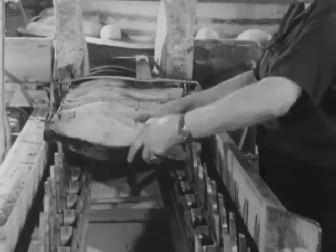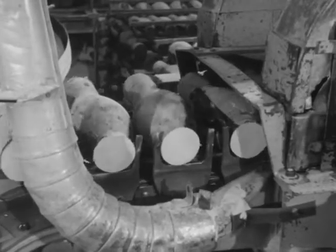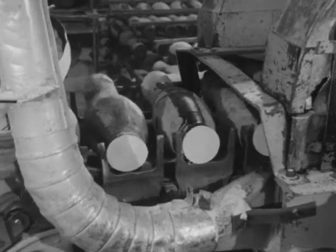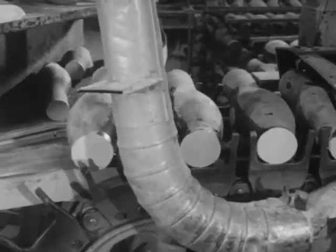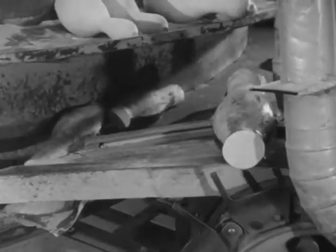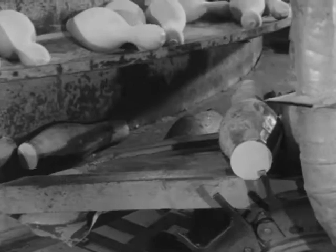Millions of pins must be produced for the more than 10,000 bowling establishments scattered over the land. The pins are received at the bowling equipment manufacturing plant cut to rough dimensions. More maple wood goes into bowling equipment than into anything else we use.